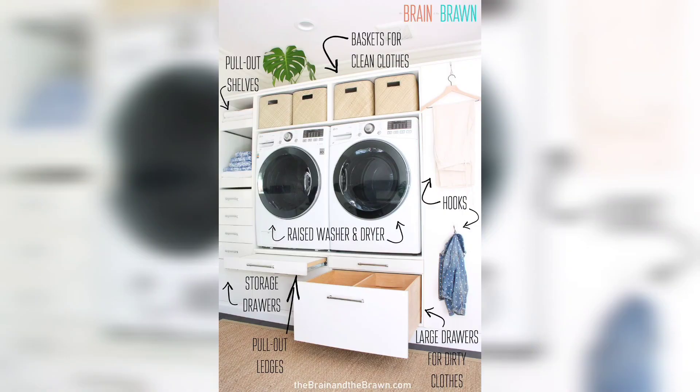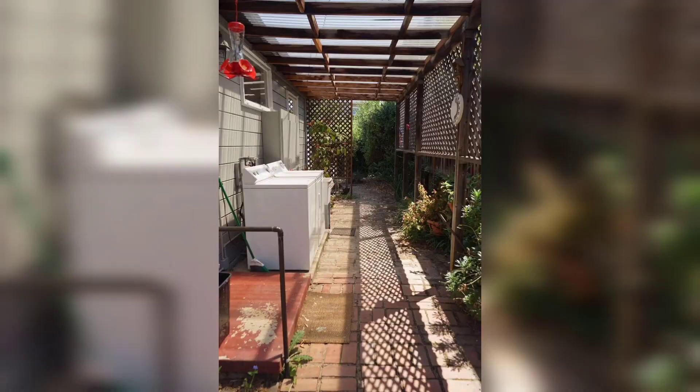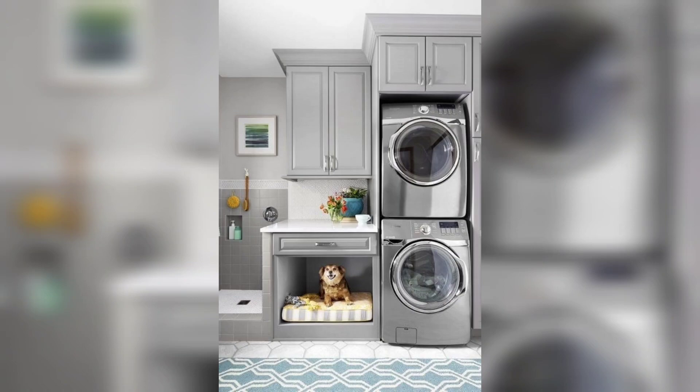Your laundry room could become somewhere you look forward to spending time. As part of a mudroom design, the laundry room was once a utilitarian space hidden away in a basement or small windowless room — but not anymore. Now they're getting the full designer treatment. A lot of my clients are starting with the idea of the laundry room being one of the most important spaces in their home, said interior designer H.A. Martin.